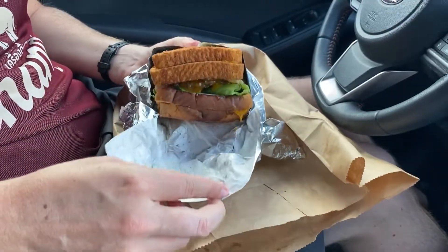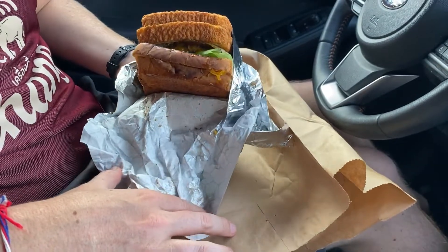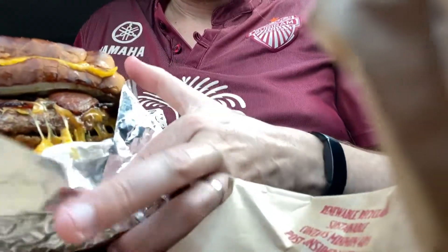This has got to be Connor's because it's literally the size of my face. Oh my gosh. This burger is insane.